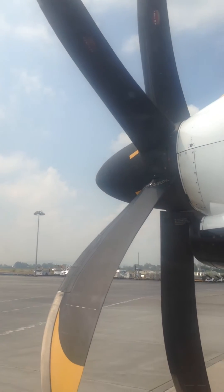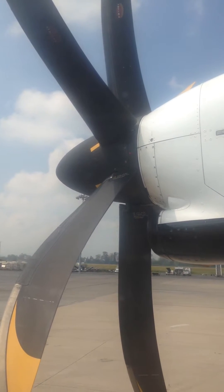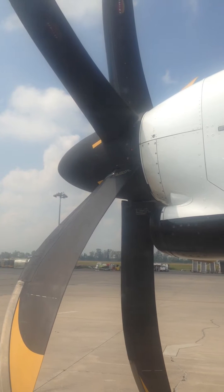For your safety, please keep your seatbelt fastened while seated. To fasten it, please insert the metal tip into the buckle and adjust it until it is tight. To release the seatbelt, lift the top part of the buckle.